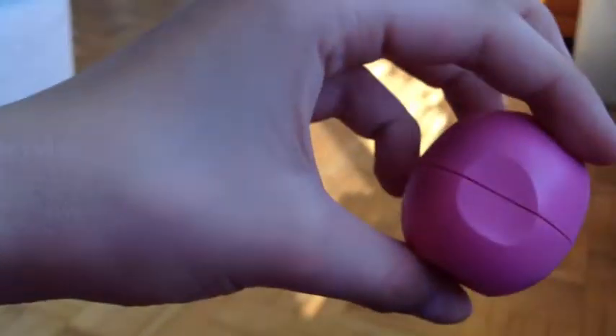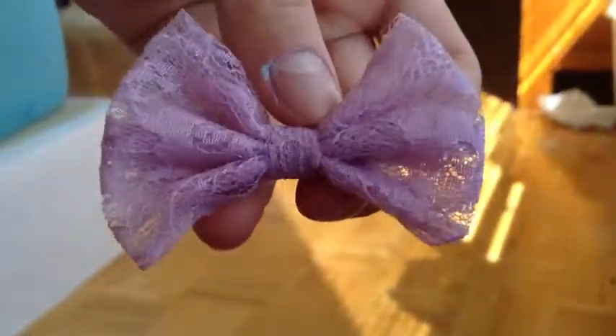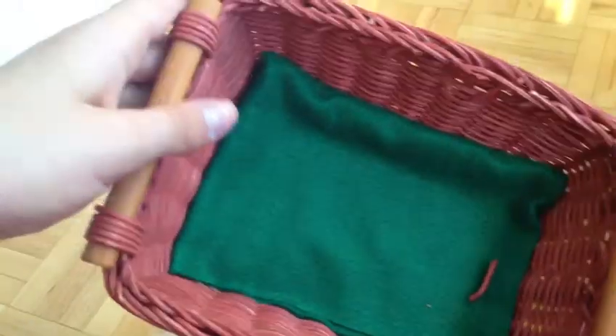Then I have my passion fruit EOS and my strawberry sorbet EOS, and then I have a pinkish purple hair bow. I also added a little green felt cloth at the bottom to signify like grass for the spring.